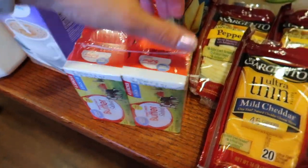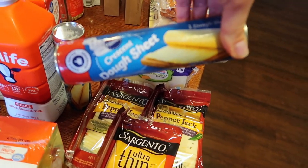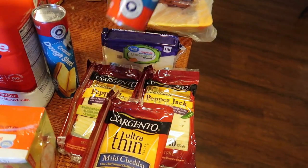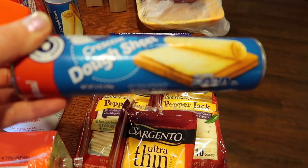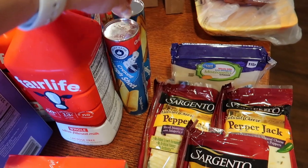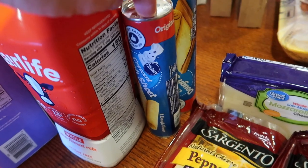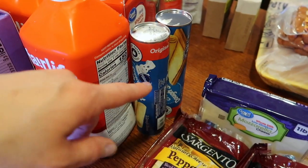Two pounds of butter. I did get these crescent dough sheets — sometimes we will make our own dough and make pigs in a blanket that way. I make them low carb for me and Jared, so we don't eat the ones made with this. This is something the girls can help with really easily and we can put it in the air fryer for a super fast turnaround from start to finish for lunch.